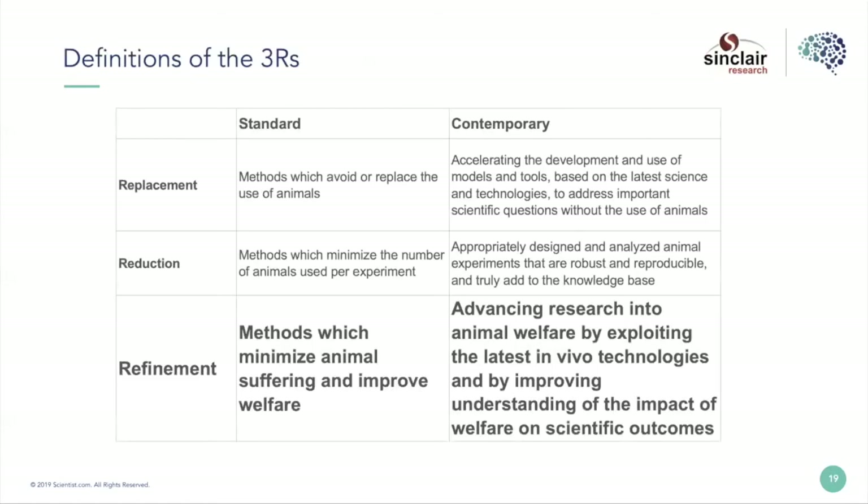Sam and I both landed on the same NC3Rs definition of refinement. I love how they talk about the standard definition — minimizing animal suffering and improving welfare — but I was really attracted to the more contemporary definition, especially improving our understanding of the impact of welfare on scientific outcomes. It's really important to me that we don't separate those two things, because we're all about running successful studies. This is not about running a veterinary clinic. This is about running successful scientific studies, so they have to be married and both goals must be addressed.